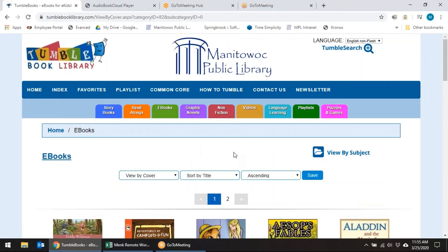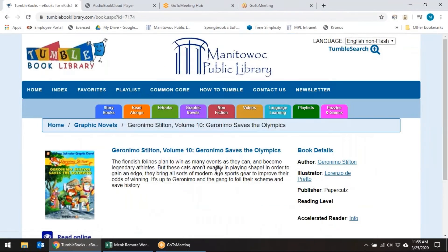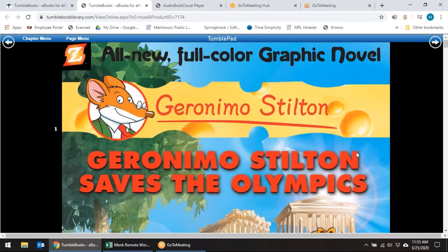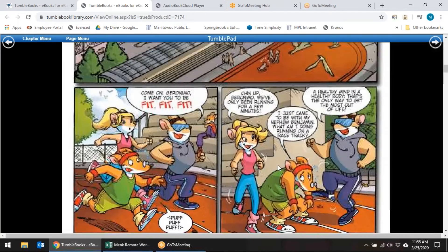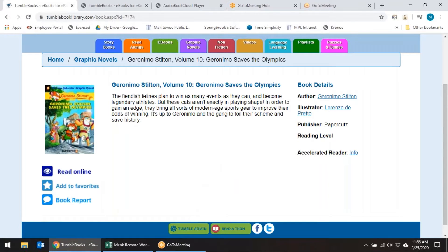And again, remember any of the books are available at any time. Graphic novels — let's click on a Geronimo Stilton one so you can see what it looks like. Graphic novels are where there are images on the page and word bubbles — sometimes people call them comic books. Lots of choices there with graphic novels as well.